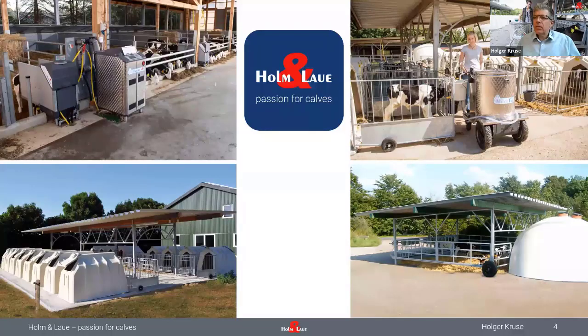Let me say a few words about Holmenlau for those of you who don't know us yet. We produce feeding equipment for calves. We have an automatic calf feeder with identification of calves and individual feeding of those calves. We have the rather famous Milk Taxi, which is capable of feeding calves in individual hutches as well as in groups. The Milk Taxi also allows us to pasteurize milk and has multiple options.